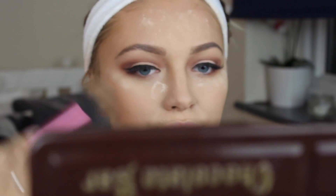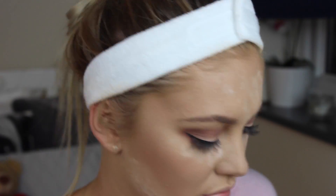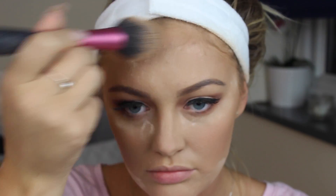Now I'm just going in with MAC's Give Me Sun and I'm going to use that to set the contour we put on earlier and also just to warm up my face. I absolutely love this bronzer — it is quite orange toned, but I feel like it gives you a natural warmth to the skin. I'm just going to dust that over my cheeks, on my forehead, a little bit on my nose and under my jaw.